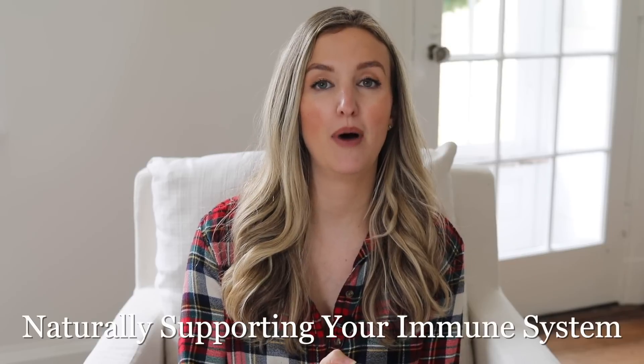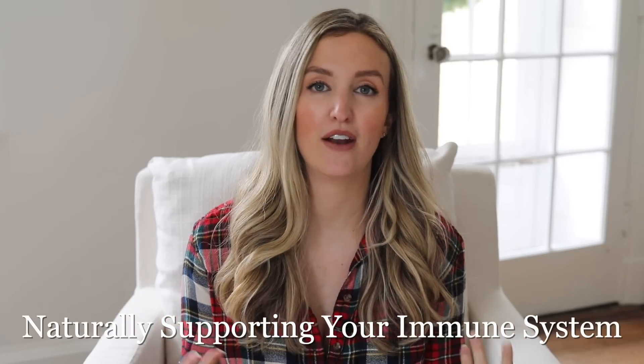Hey guys, welcome back to my channel. In today's video, I wanted to share a little peek inside my routine when it comes to naturally supporting our immune systems, both for me and my family. If you guys are new around here, my name is Becca. I'm a registered dietitian. I am very passionate about health and wellness and having a nourishment mindset.